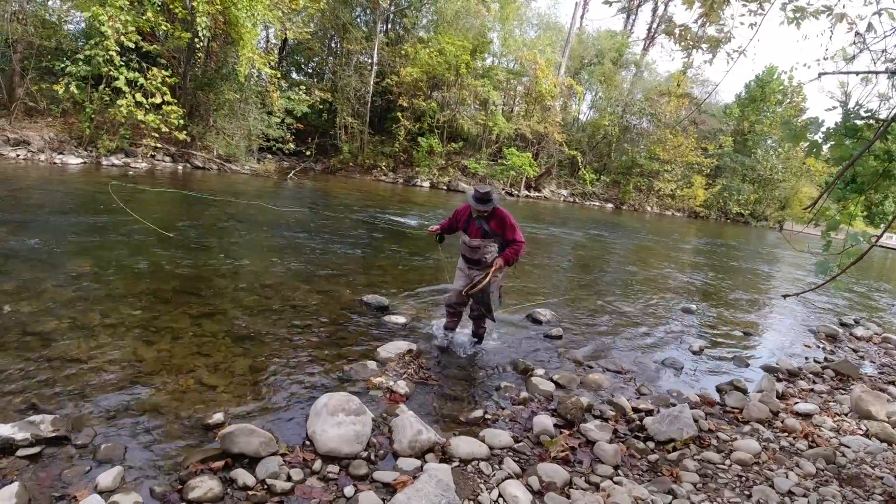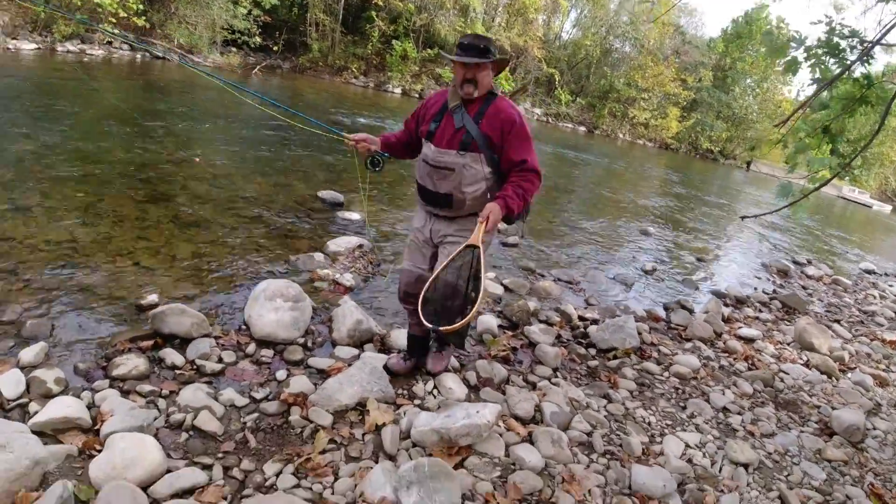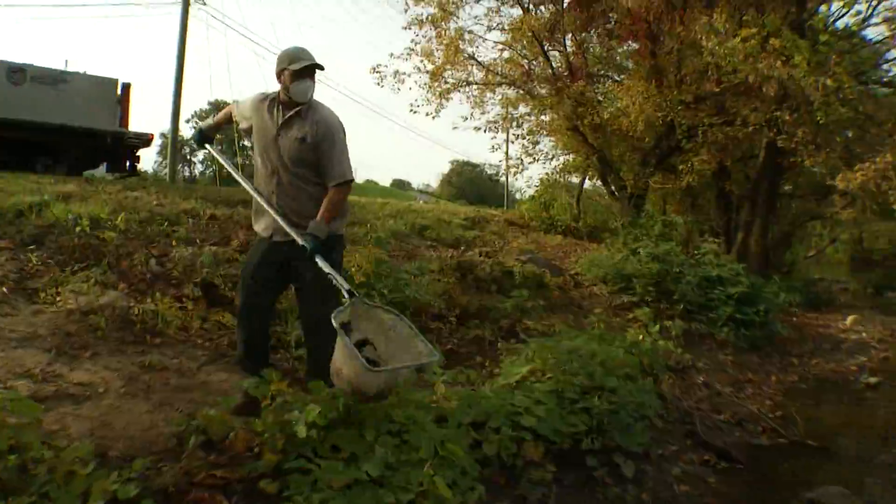There are trout — and we're talking a bunch of them — finning around in the waters of the Roanoke River, not too far from downtown Salem. How do we know? Well, we watched the Commonwealth of Virginia put them in there.